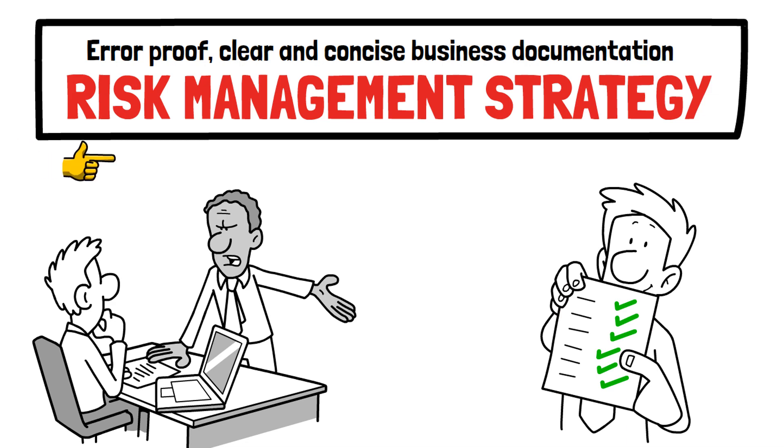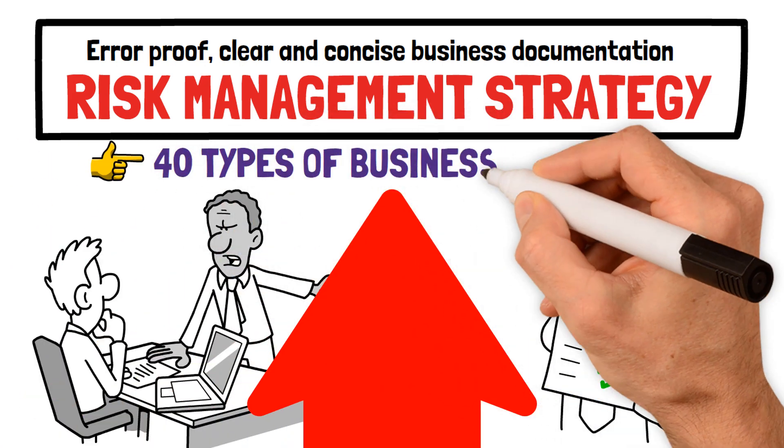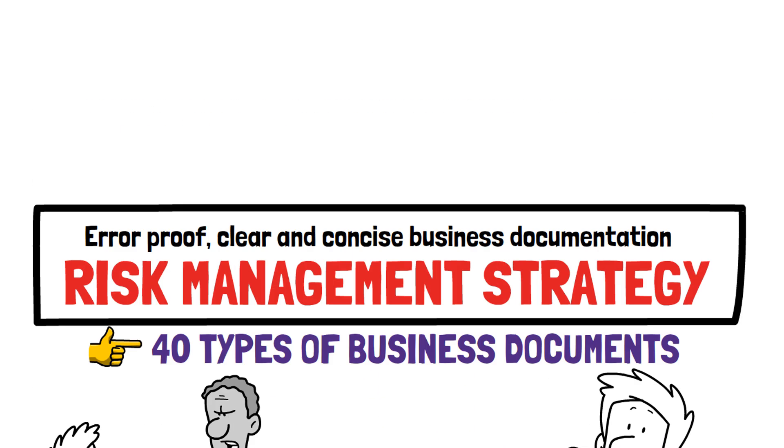In this video, we are sharing 40 types of documents required for managing your business.